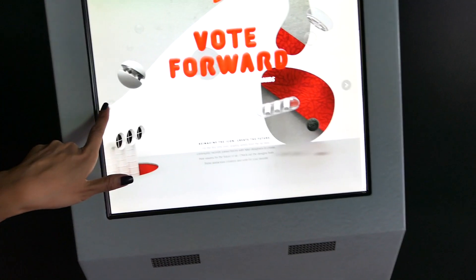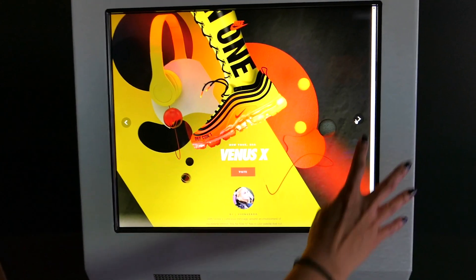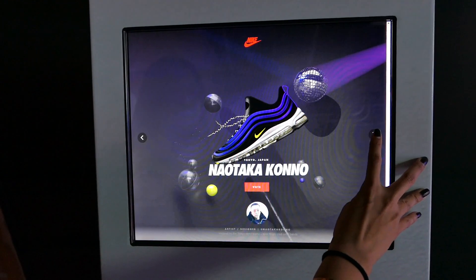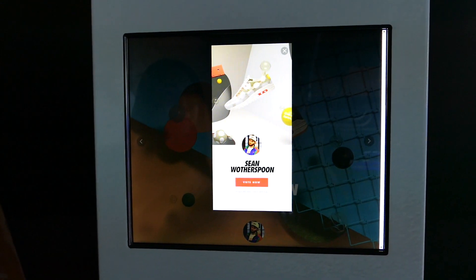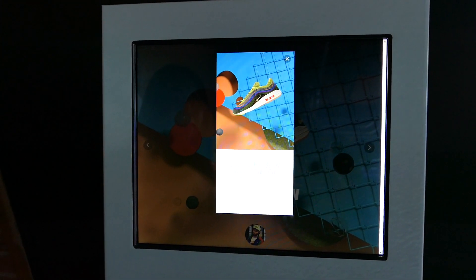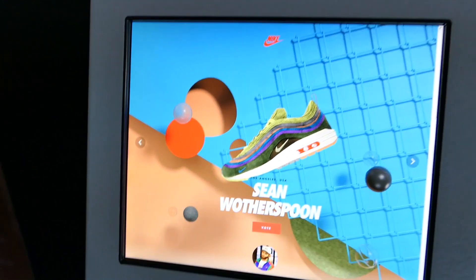They actually have a vote station here as well. Last year they did Vote Back; this year they're going to do Vote Forward, where you can actually vote for a design. There's a ton of different designs in here. There are two people in LA representing — Sean and Kyle — and all these shoes over here belong to Sean. That's how you vote — nice, simple, and easy.